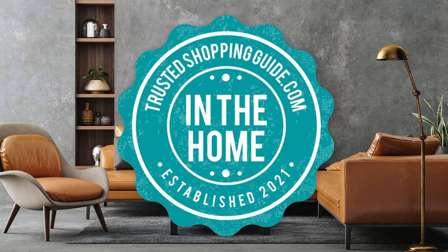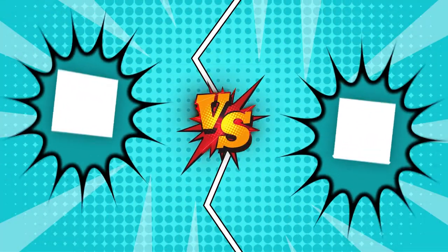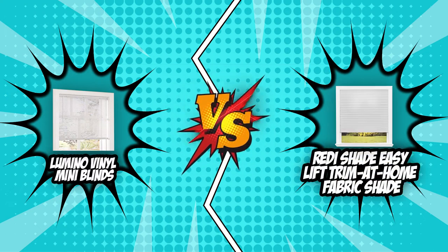Welcome back, home enthusiasts. We're TrustedShoppingEye.com and today we're in the home. In this video, two window blind brands will be going head-to-head: the Lumino Vinyl Mini Blinds and the ReadyShade Easy Lift Trim at Home Fabric Shade.